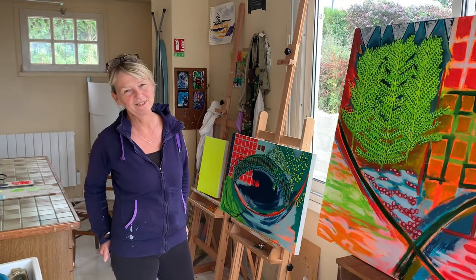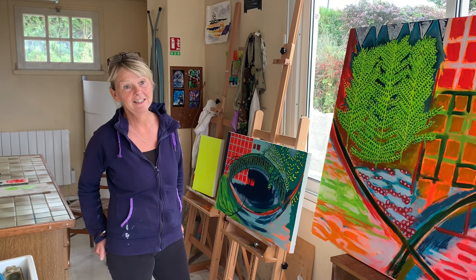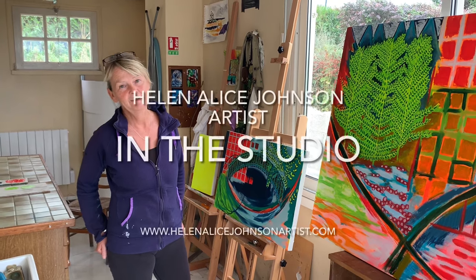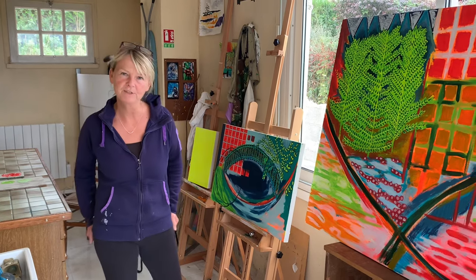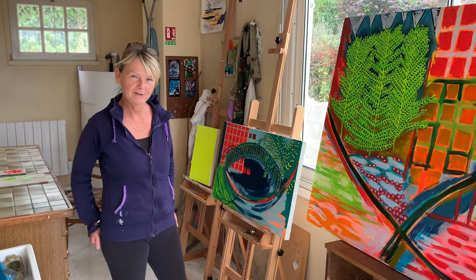Hello and welcome to my studio in northern France. I'm Helen, Helen Alice, and I am going to show you, as I do every week, what I've been up to in my studio this week.